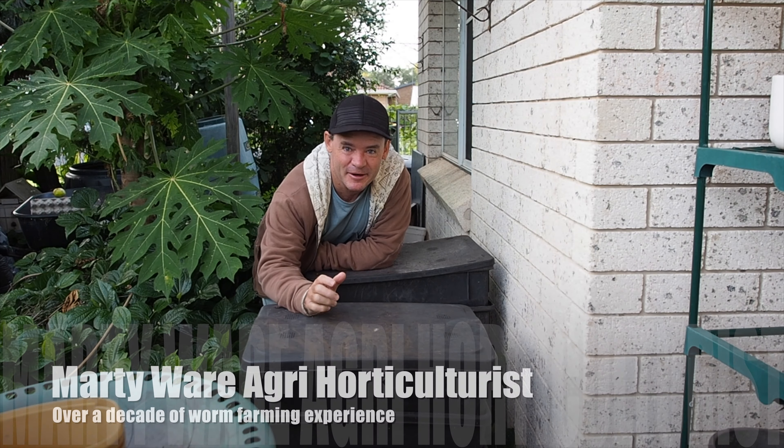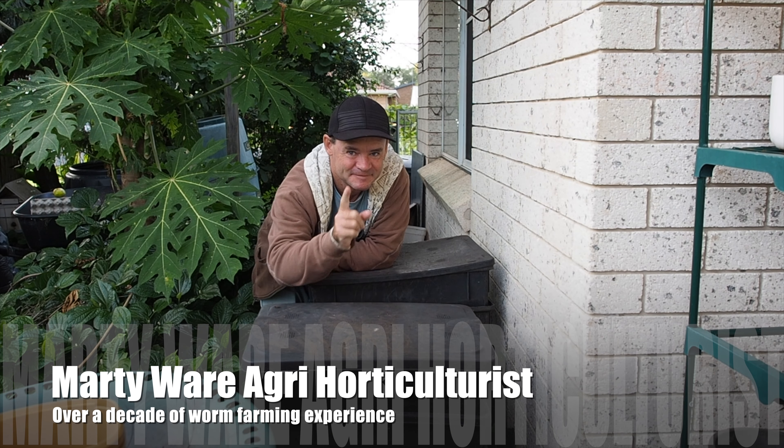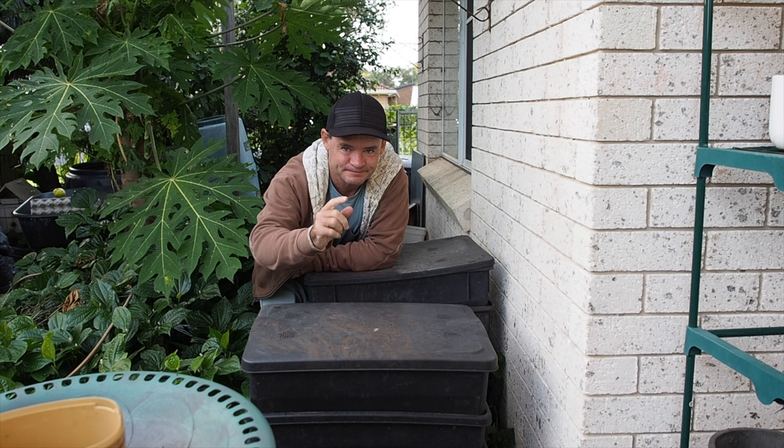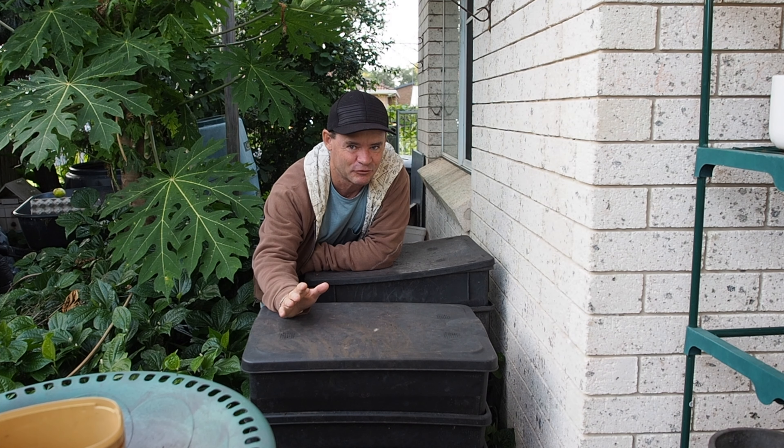G'day my friends, Marty here from Marty's Garden on YouTube — your favourite place to be about worm farming. Today I've got another exciting vlog for you.